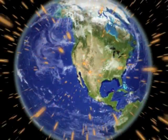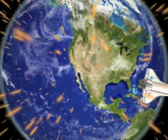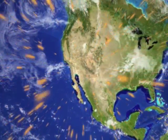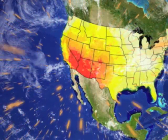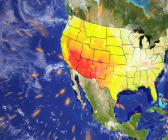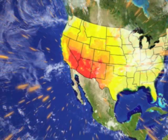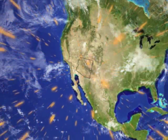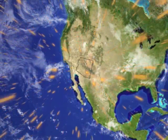Different places on Earth receive more or less solar energy depending on their location and the season. This map shows the relative amounts of solar energy received across the nation. The dark red areas receive the most solar radiation. Here in Arizona, our potential for harnessing solar energy is tremendous.